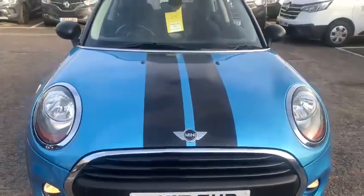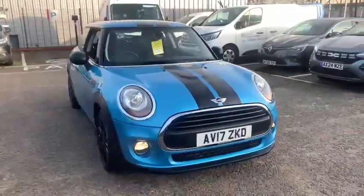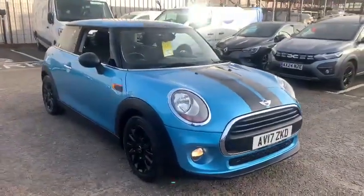Hello and welcome to John Banks Renault and Dacia. One of our latest arrivals we have here is this 2017 Mini One, which features a 1.6 petrol engine.